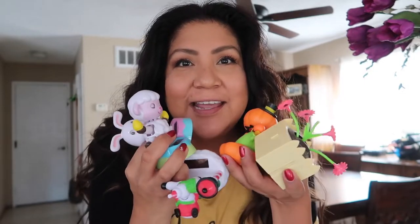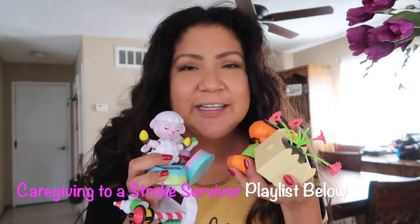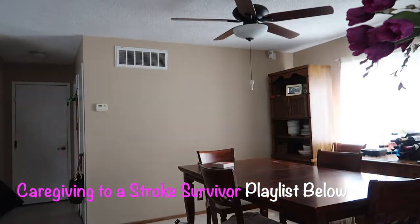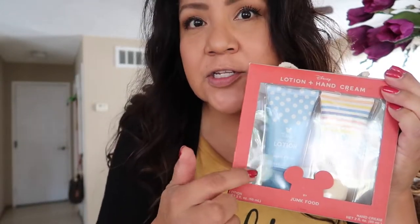These are from Dollar Tree. My sister and her other caregiver keep getting mom the solar things, and I like to keep these around for her. It kind of keeps her entertained sometimes with them wiggling and jiggling. So I've got to put these back in her area, along with this other item that was given to her, so we can start using it.